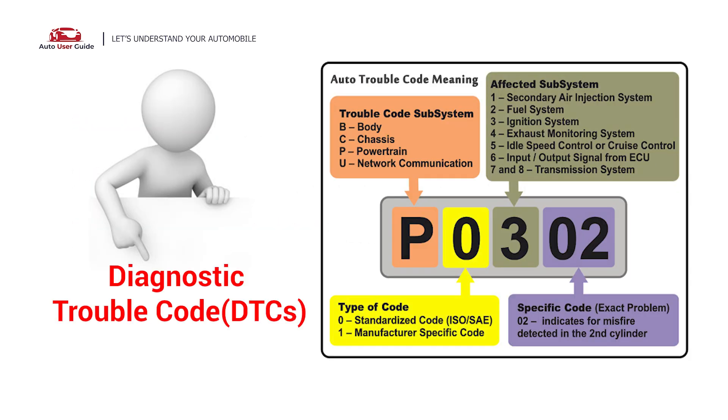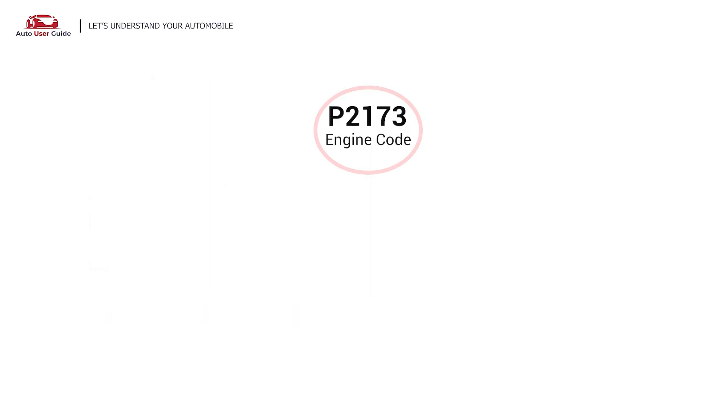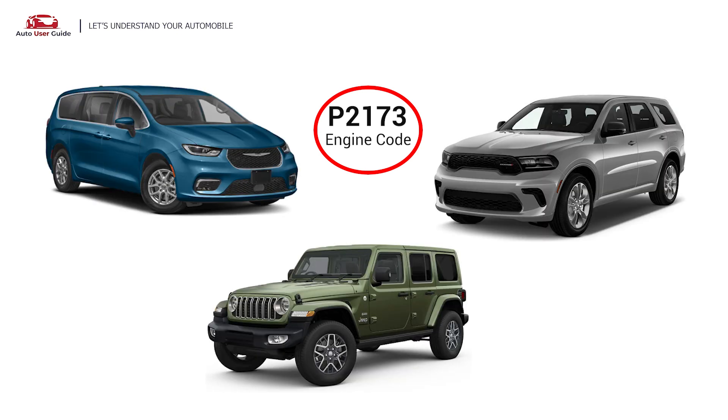Each DTC code corresponds to a specific issue in your vehicle. This error occurs in OBD2 equipped vehicles, especially those manufactured since 1996. It is commonly found in Chrysler, Jeep, and Dodge vehicles.